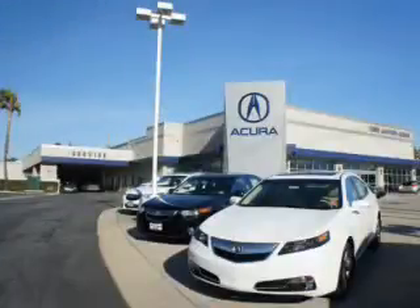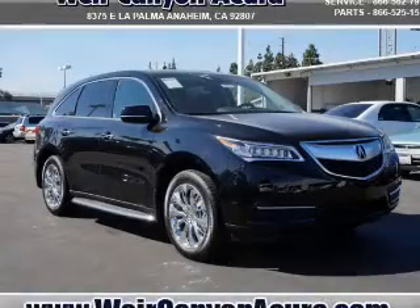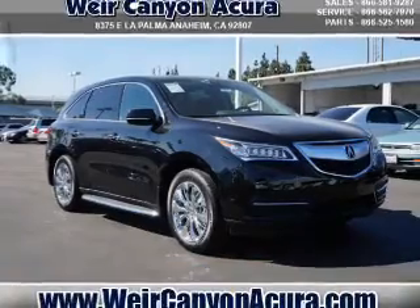Thanks for choosing Weir Canyon Acura. We pride ourselves in providing a straightforward, quick, enjoyable purchasing experience. Check this out — presenting the 2016 Acura MDX.